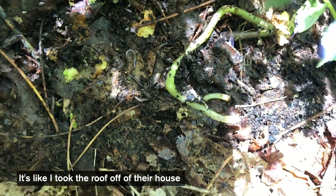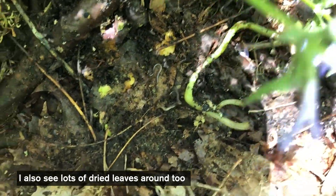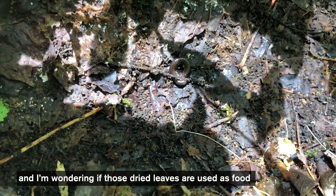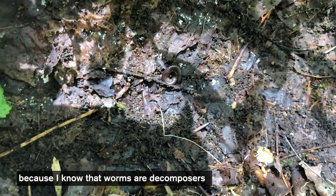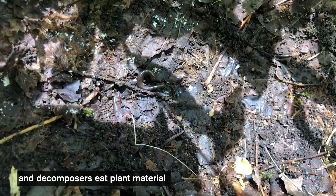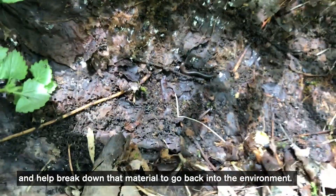It's like I took the roof off of their house, which kind of reminds me of a house. I also see lots of dried leaves around too, and I'm wondering if those dried leaves are used as food, because I know that worms are decomposers. Decomposers eat plant material, and that helps break down that material to go back into the environment.